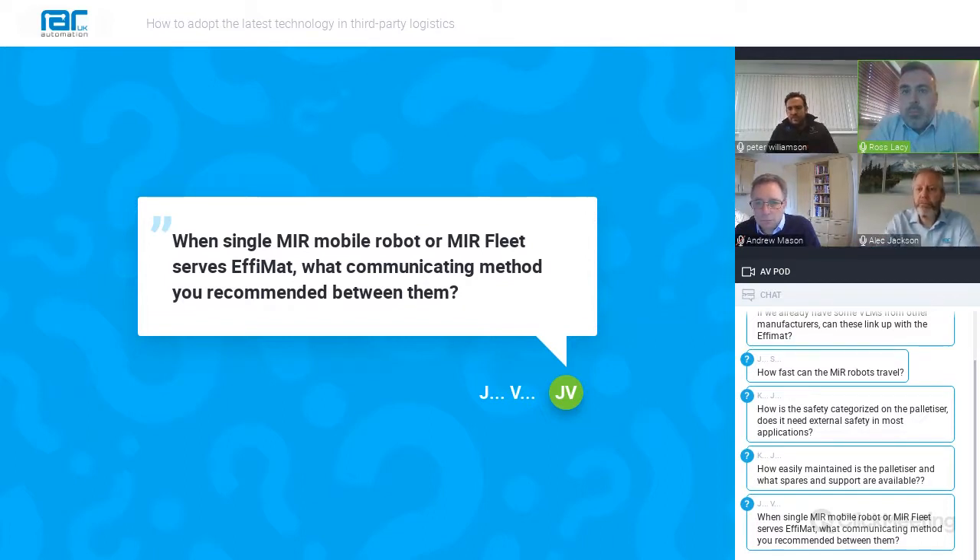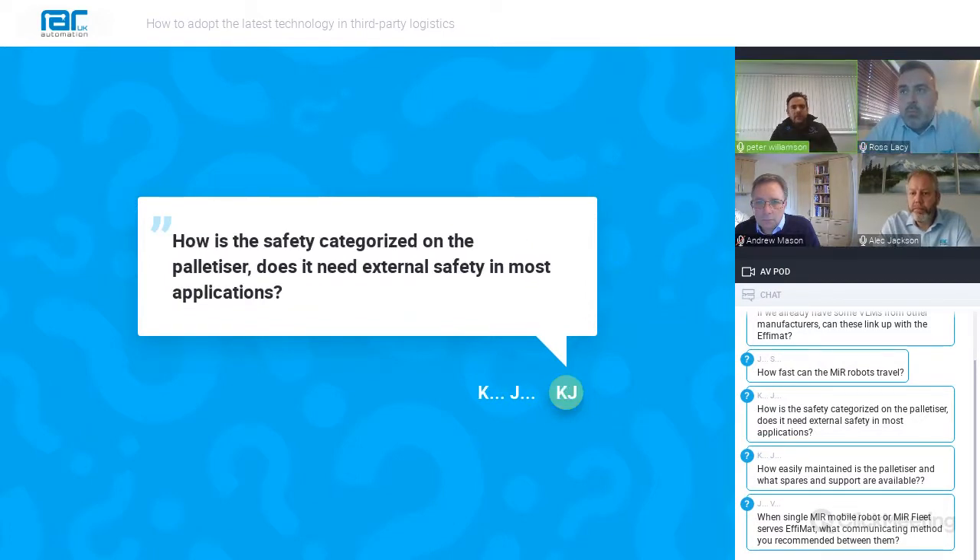The next question is: how is the safety categorised on the palletizer, and does it need external safety in most applications? In terms of external safety, it very much depends on the application. If the product is generally fairly low speed and fairly lightweight, it would be possible to work with a limited amount of external safety, as many safety features are embedded within the robot itself. However, for slightly higher speed applications or different product types, some external protection such as light guarding would be recommended. When working with partner integration companies they will assess the application and advise on whether external safety is required, and we can also give guidance on how to carry out the risk assessment.